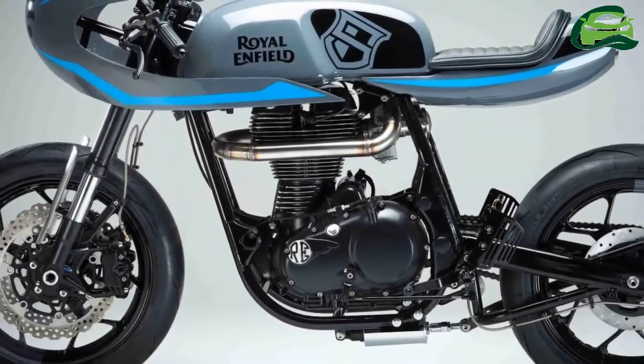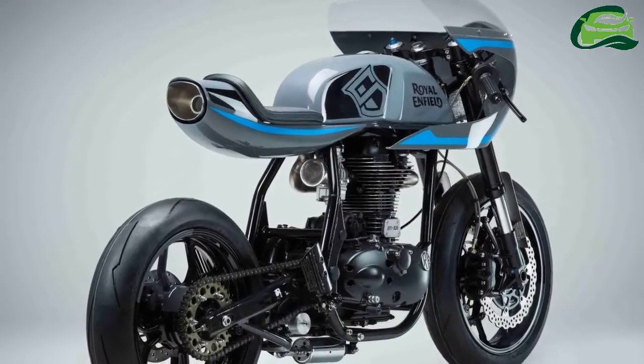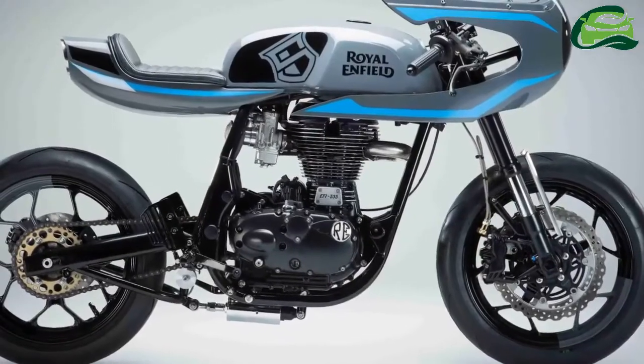The Surf Racer, based on the Royal Enfield Continental GT, gets dual pedal discs in the front with radially mounted calipers and a single disc unit in the rear.